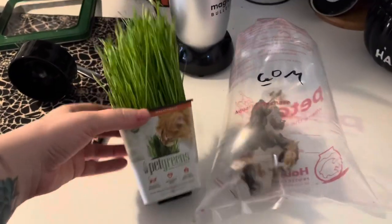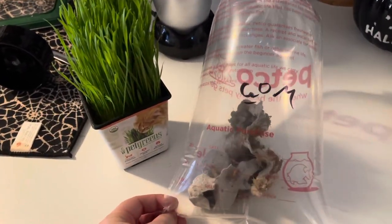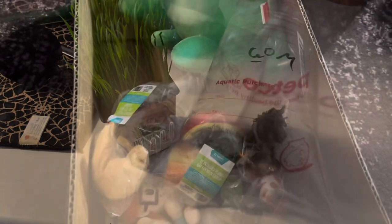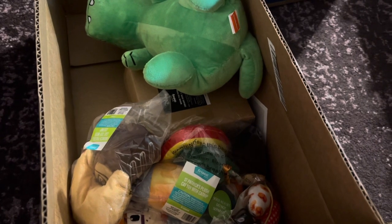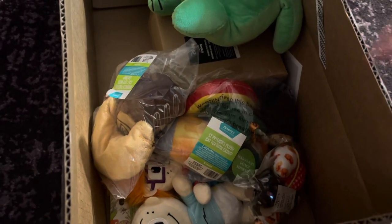I also got 60 crickets, and this will be for quite a few of my pets' dinner tonight, and that's all I have from the necessary purchases. Now on to the portion of the video where I show you a bunch of stuff that I absolutely did not need to buy — I just did because I can't control myself and Chewy has some really cute stuff.